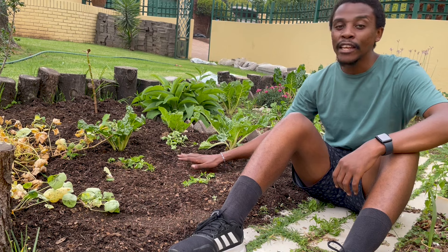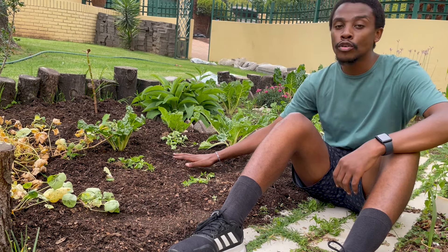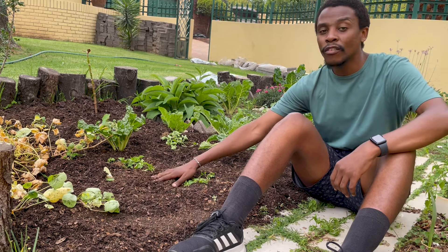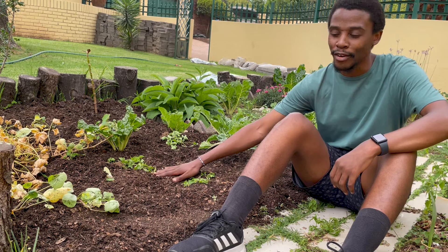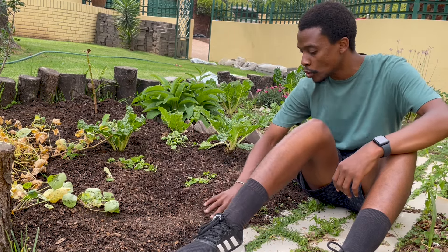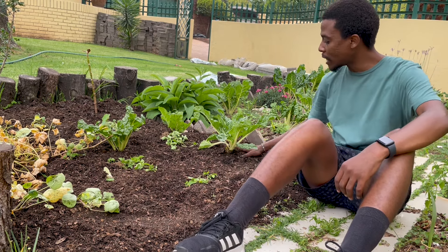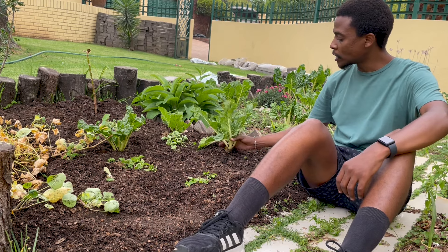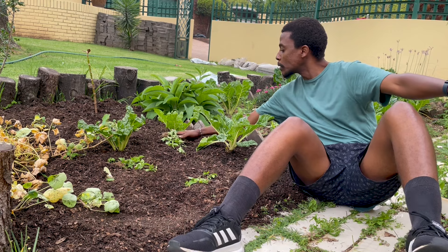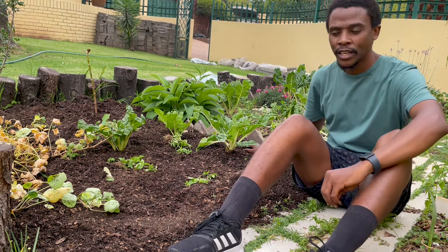Just make sure that if you have new plants growing in here, you don't cover them — because then they will also perish. Make sure you leave some space for them so they can flourish. Just like I did for the spinach: I didn't cover it completely, I just covered it up to the edge. Make sure it's protected but not smothered.